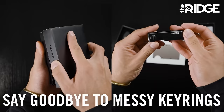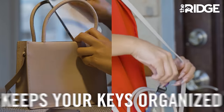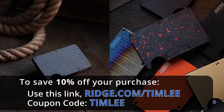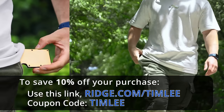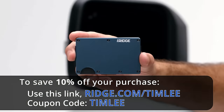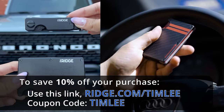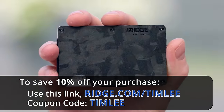And if you hate jingling keys like I do, they are an effective solution. The key case holds up to six keys, all organized — no more jingling keys in your pockets. Ridge was kind enough to offer a promotion: just go to ridge.com/TimLee and use code Tim Lee to save 10% off your purchase.